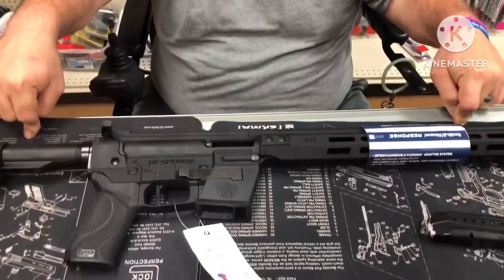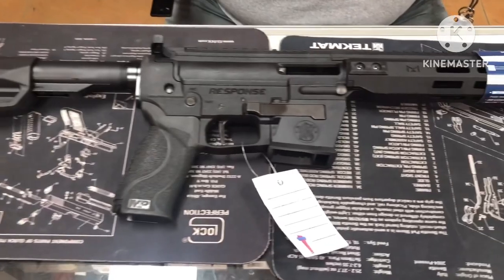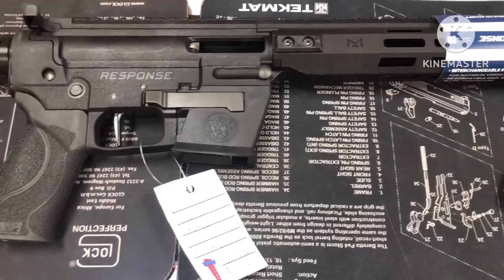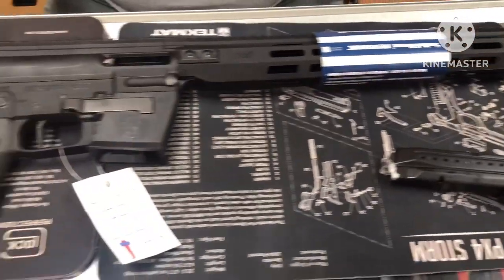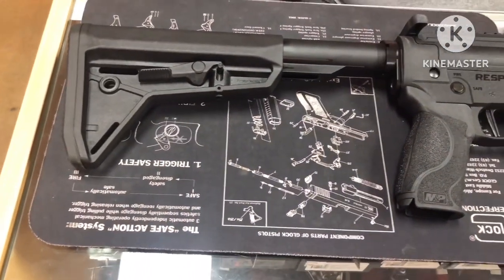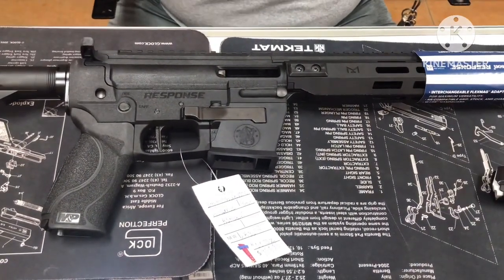We've got an awesome video coming for you today. This is a brand new, just released — actually just got here to this store yesterday. This is the Smith & Wesson Response. They came out a little while back with the FPC, the folding pistol caliber carbine, but this is their full-on pistol caliber carbine Response Series — Smith & Wesson Response, 9mm. It comes with the M&P and the G17-19 Flex Mag kits, and I will get to that in a moment.